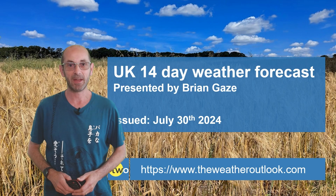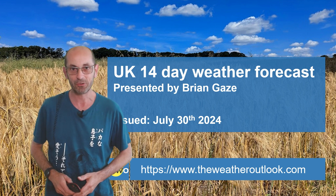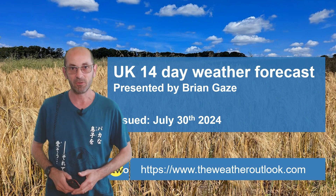Hi, welcome to the 14-day weather forecast. Fine conditions have returned to much of the UK and in the south it is hot. But can we expect these conditions to last as we head through the next two weeks?